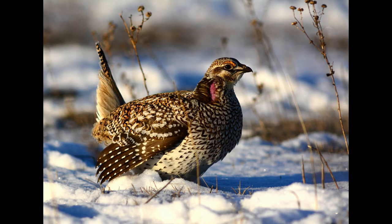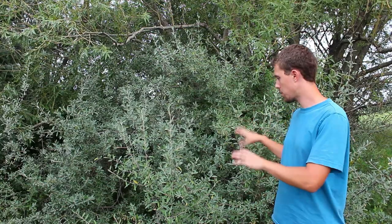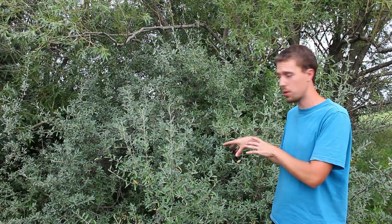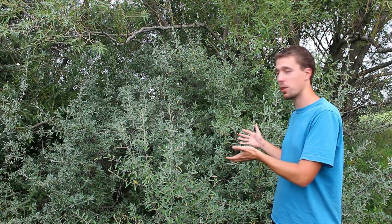Sharp-tailed grouse, if they can find it, will make this one of their main foods. Deer like to browse and eat the leaves, and because of its dense thorny habit, this is a great shelter plant for a lot of birds and small mammals to hide under as well. Overall, this is a really good plant.